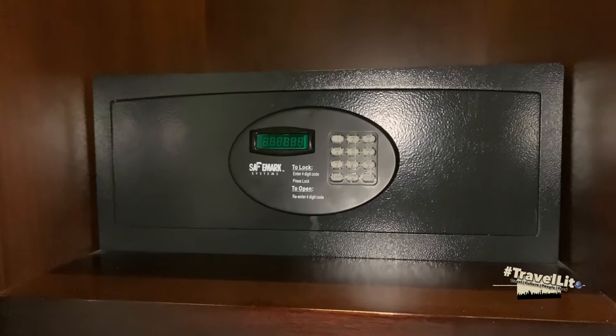In this cupboard you will see your iron, ironing board, and luggage tray. If your storage area is full, you can use the luggage tray to put your luggage on top of it, and there is also a small shelf under the cupboard which you can use as well. On the top you will find your safe box.